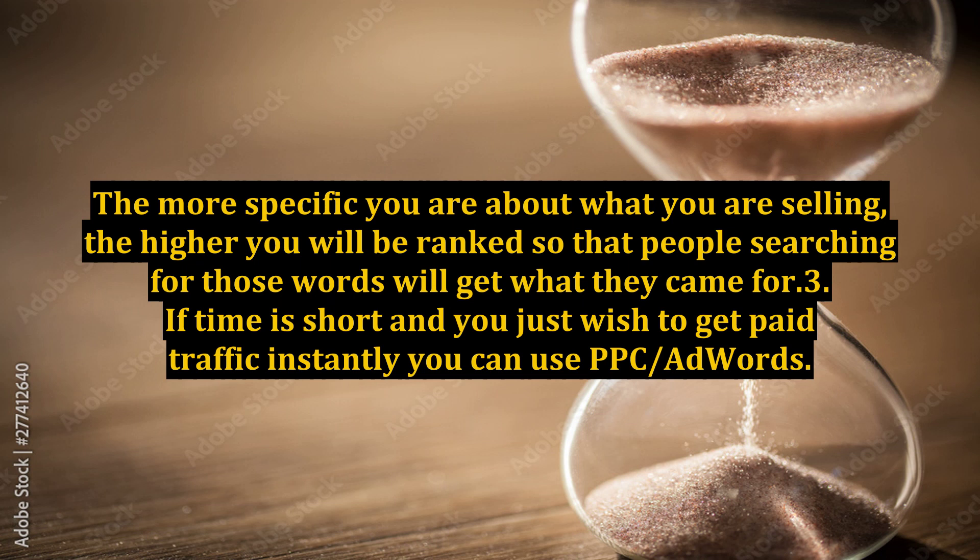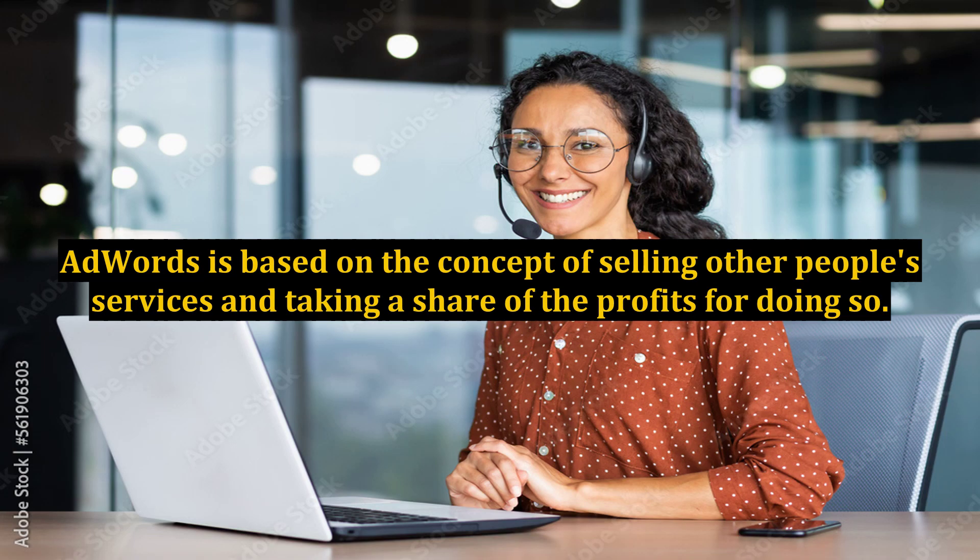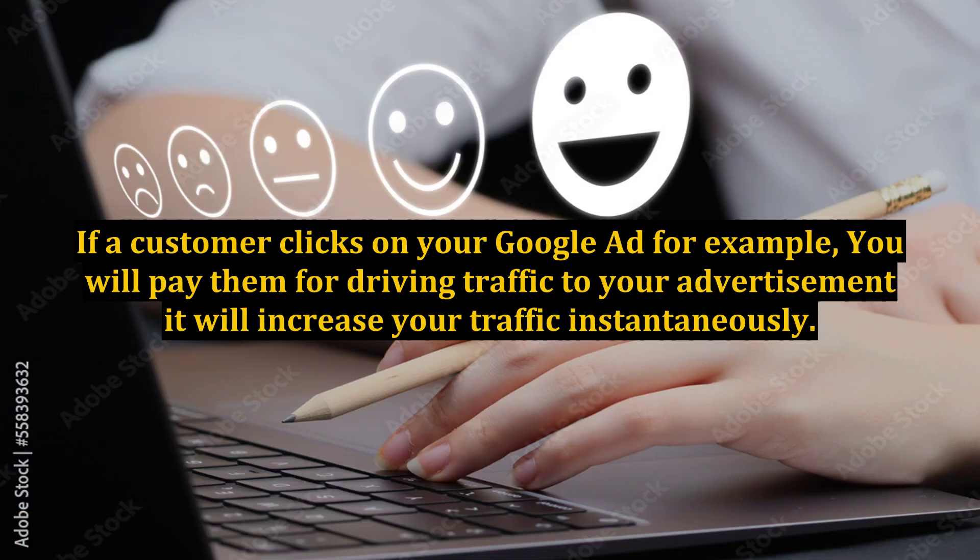If time is short and you just wish to get paid traffic instantly, you can use PPC or AdWords. This is the quickest way to make money online, but researching it first if you are a novice is recommended in order to do it right and make no costly mistakes. AdWords is based on the concept of selling other people's services and taking a share of the profits. If a customer clicks on your Google ad, you will pay them for driving traffic to your advertisement — it will increase your traffic instantaneously.